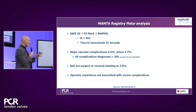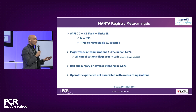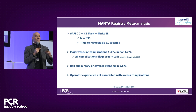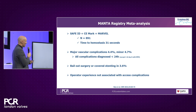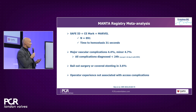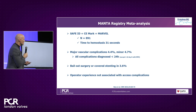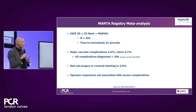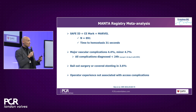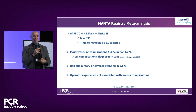The major vascular complication rate was around 4%, and the minor vascular complication rate was again less than 5%. Comparing that with the benchmark of suture-based closure, that is definitely less than 20%. Bailout surgery or covered stenting was required in 3.6%, a number more or less reflective of what was reported in the control. Operator experience was not associated with excess complications, which attests to the ease of adoption of this technology.